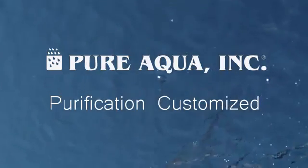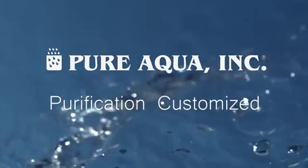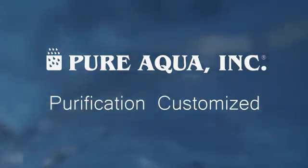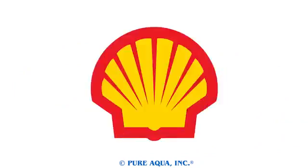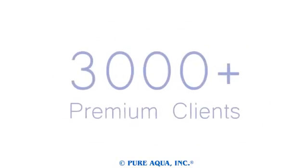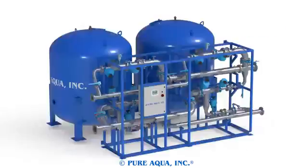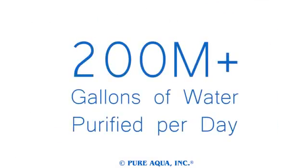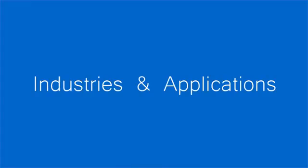Welcome to Pure Aqua, for the most advanced reverse osmosis water treatment and purification systems worldwide. We've built over 9,000 water purification systems for over 3,000 premium clients, including over 2,000 custom systems, generating over 200 million gallons of purified water every day in over 200 countries worldwide.